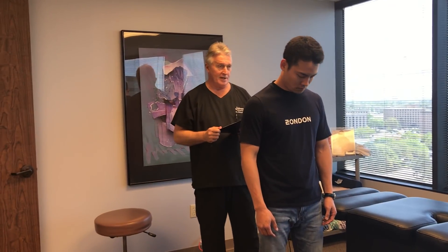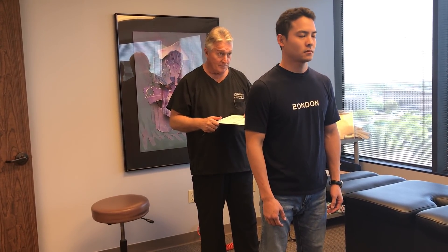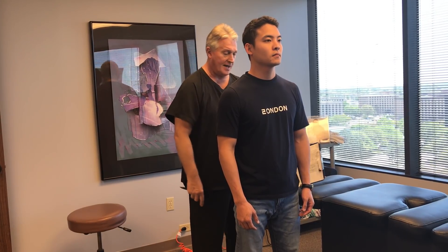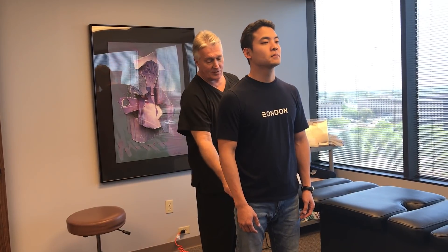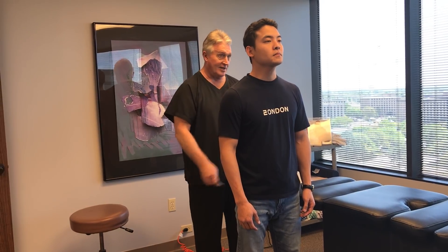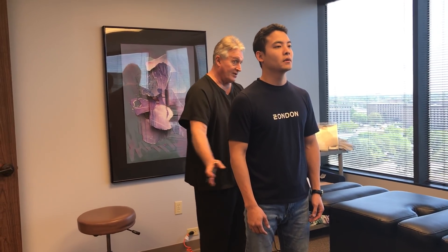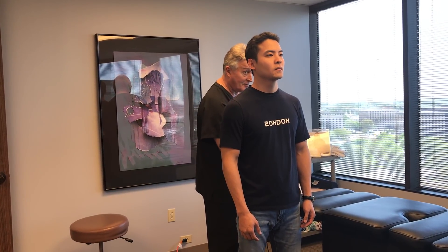Let's have you flex your head forward and backwards for me now, Kenneth, and then back to neutral. I can tell he's a side sleeper because his head's forward and turned a little bit to the right of center. His hand is behind the other, so he's rotated right most of the time. He sits on a wallet on this right side too, which is messing up his pelvic alignment. See how your left shoulder is a little higher than your right one? Your pelvis has shifted left of center.